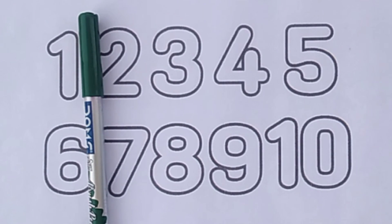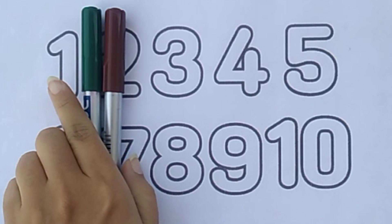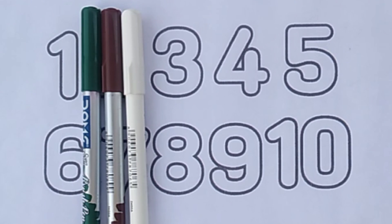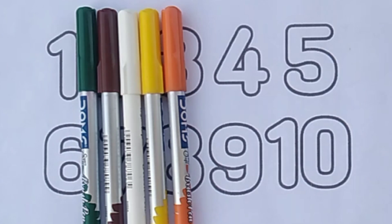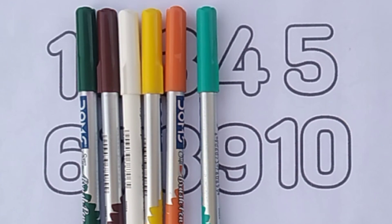Dark green color. Brown color. White color. Yellow color. Orange color. Sea green color.